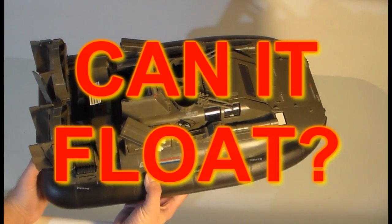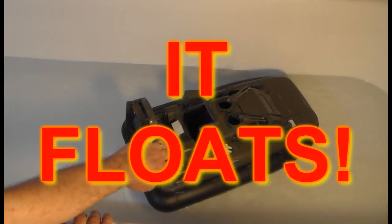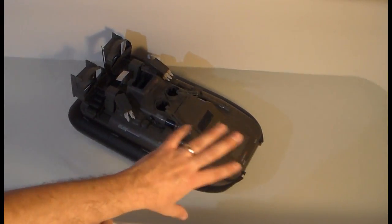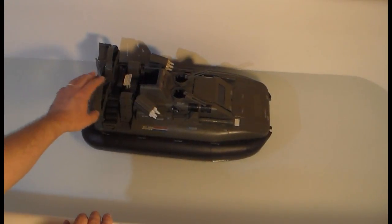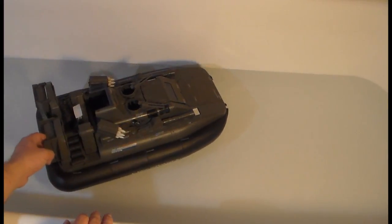Does the Killer Whale float? Yes, it floats very, very well — despite the fact that the recon sled compartment is pretty open and would let water in. That doesn't seem to affect its floating ability at all. It floats extremely well.